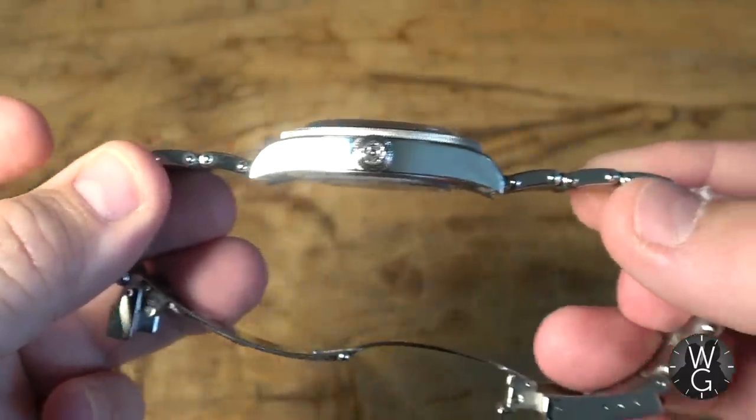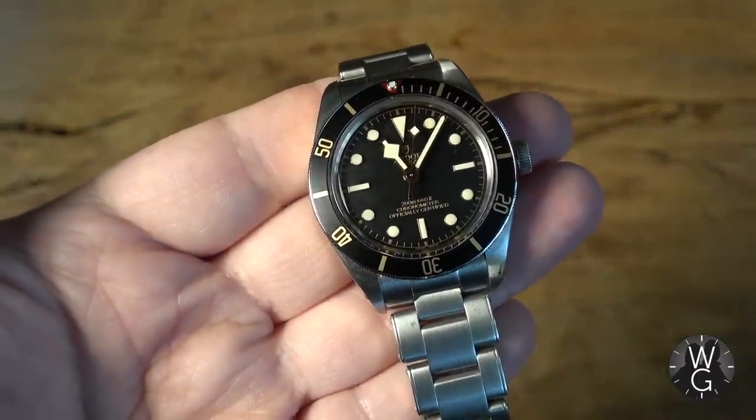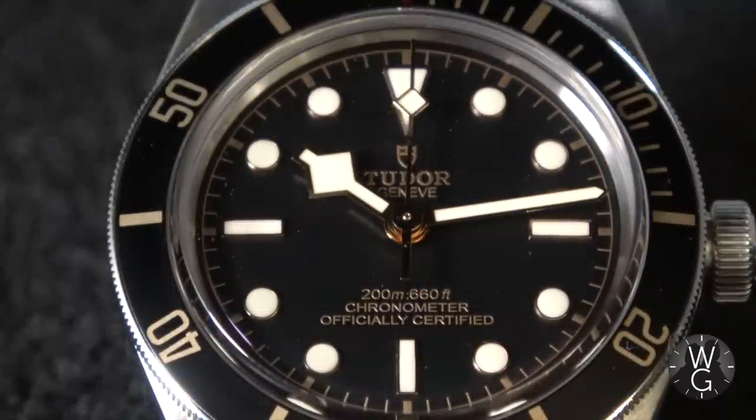It's thinner too — only 12 millimeters thick. I like the domed crystal made from sapphire so it's well protected, and I like the fact that there's no date, so I don't have to faff around setting a date all the time. I just put it on the wrist and go out. But the real ace up the sleeve of the 58 is the quality of the dial.